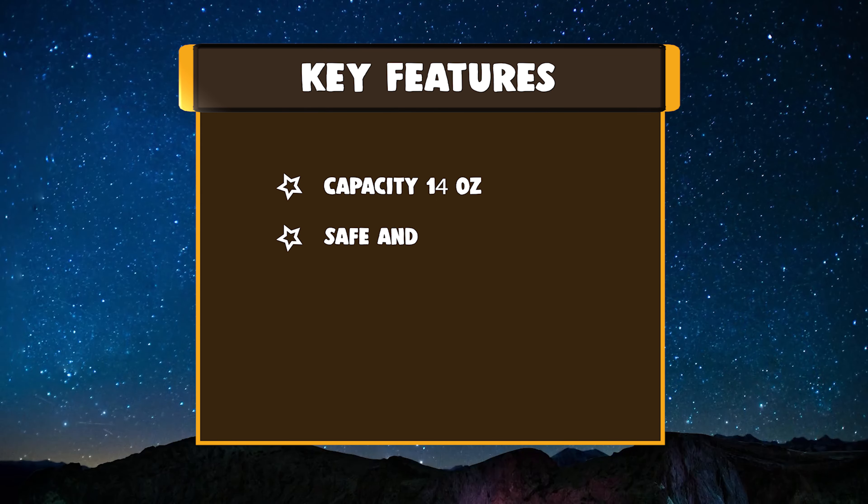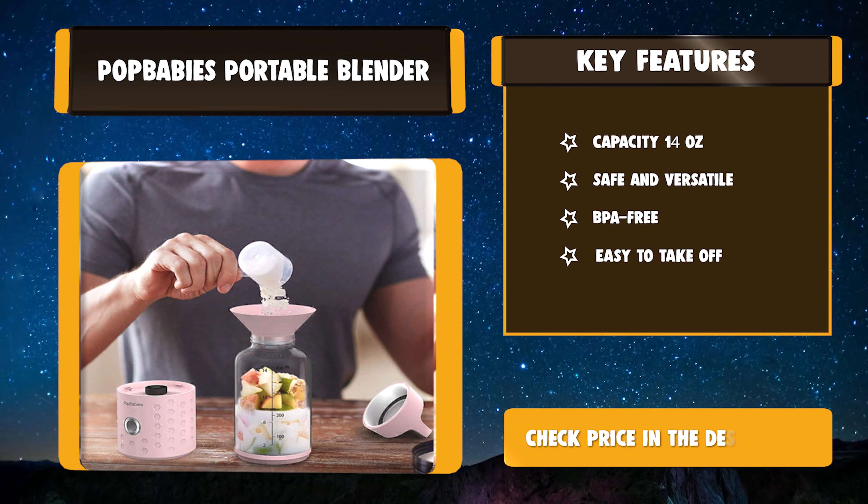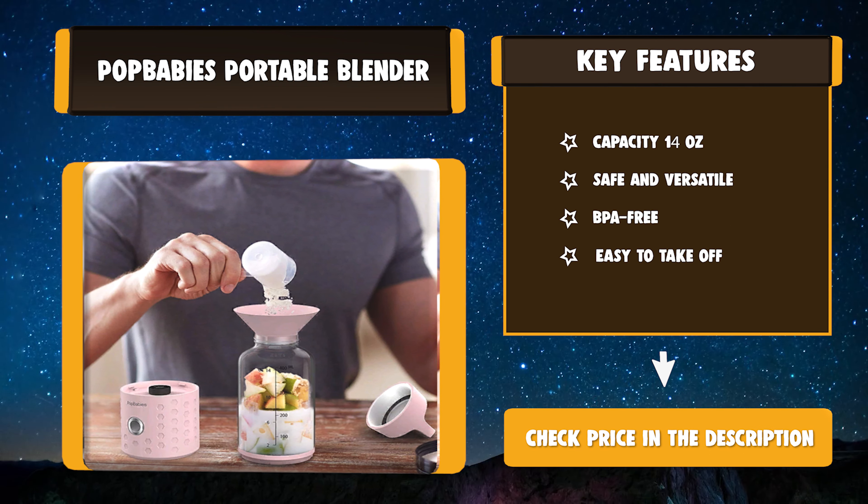Key Features: 14-ounce capacity. Safe and versatile. BPA-free. Easy to take off.